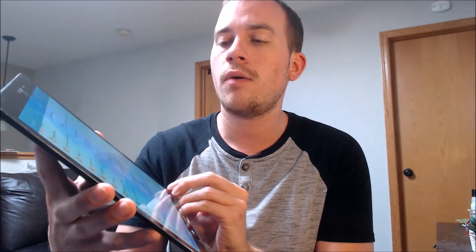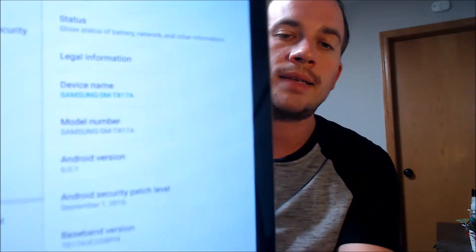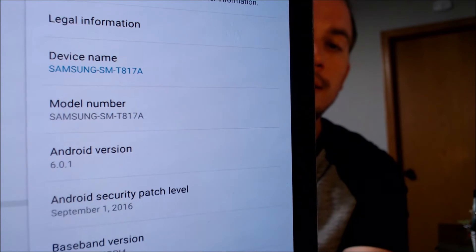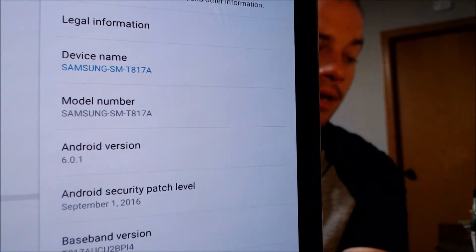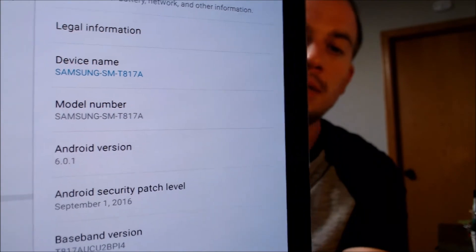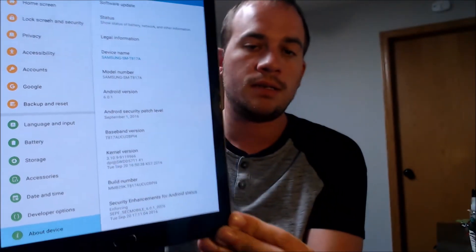While we're here, we're going to jump into the settings just to show you exactly what we're working with. It's a Galaxy Tab S2, and the model number T817A is the specific Samsung model number for this device.